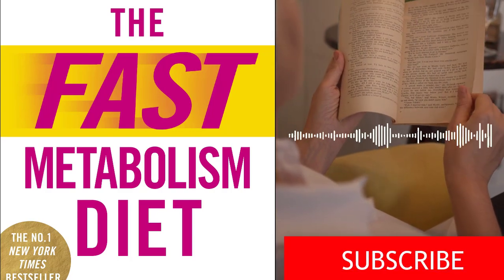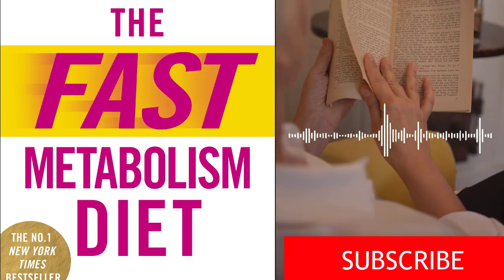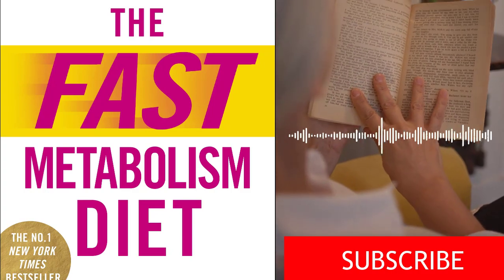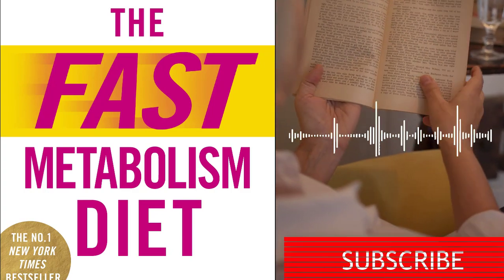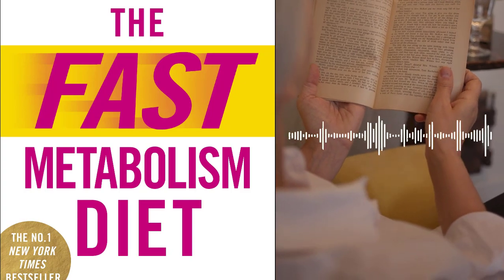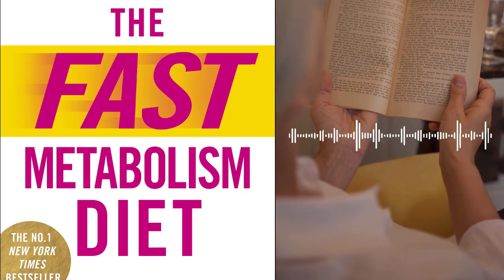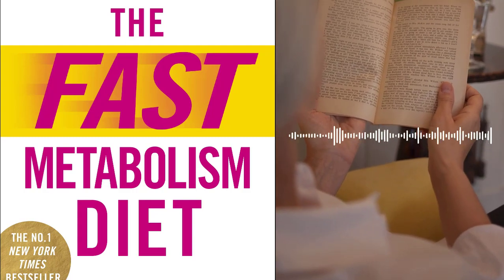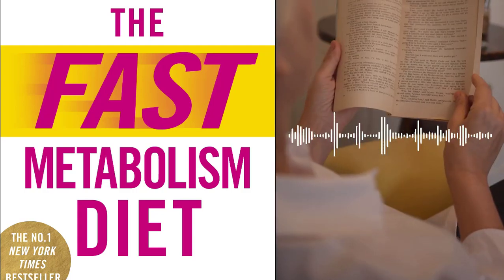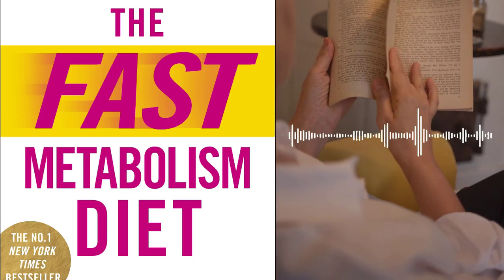The Fast Metabolism Diet by Haley Pomeroy is a groundbreaking book that offers a unique approach to weight loss and overall health. With years of experience as a nutritionist and a deep understanding of the human metabolism, Pomeroy presents a science-based program designed to help readers rev up their metabolism, shed excess weight, and achieve optimal well-being.